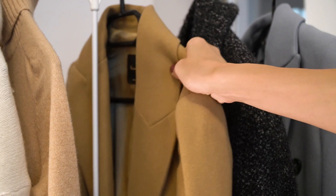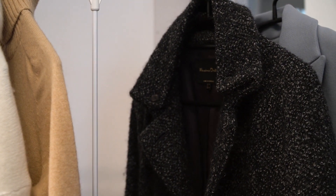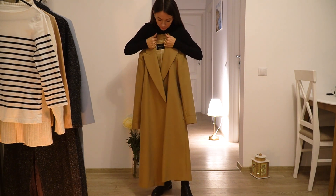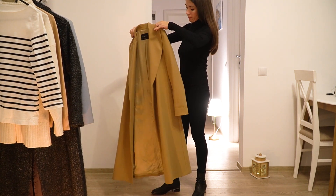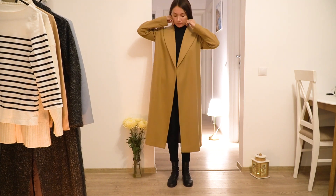Usually, for this look that seems a bit more dramatic, I like to use heavier coats with straight lines or straight shoulders. This one is from Massimo Dutti and is very nice — pretty heavy, a beautiful color, and the material contains 76% wool. It's a very good coat for the winter time.